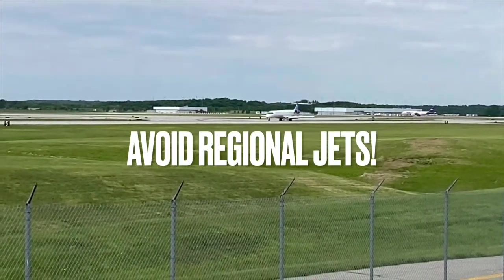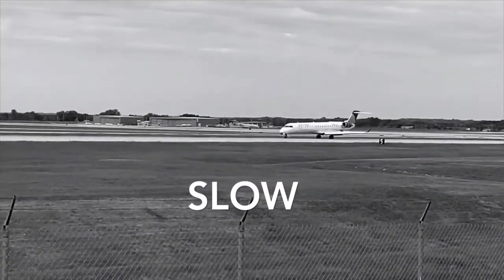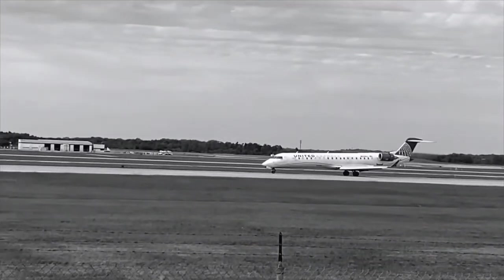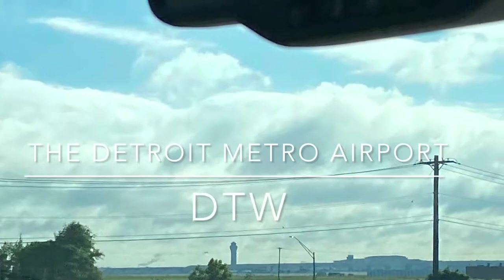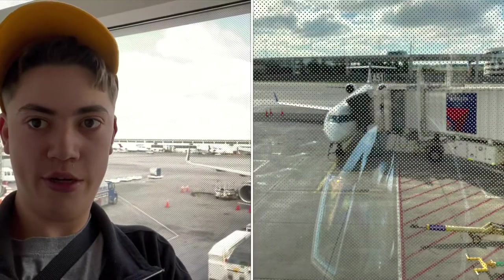For years I've heard to avoid regional jets. Many frequent flyers say they're too small, too slow, and you're packed in with too many people. Well, today I'm going to find out how bad they are. I'm Caleb from Caleb's Aviation, and I'm here at Detroit Metro Airport — my home commercial airport — to pick up a Delta Airlines CRJ900 heading out to Albany, New York, and answer the question: how bad are regional jets? Come with me, let's go. It's time to fly.